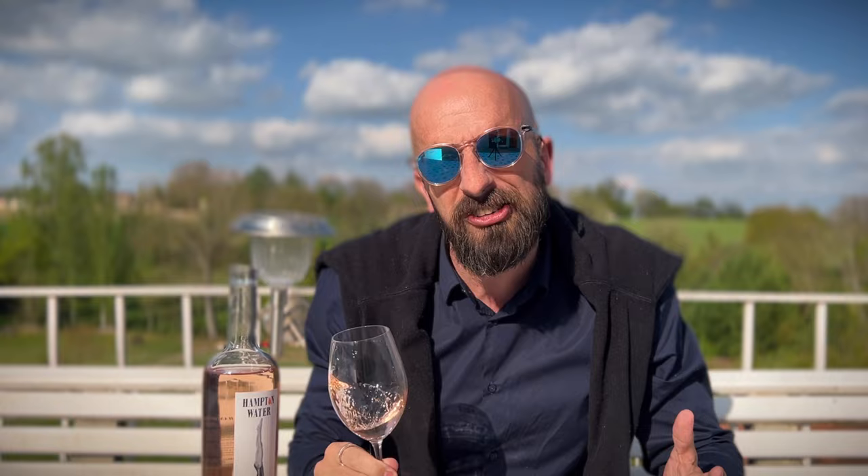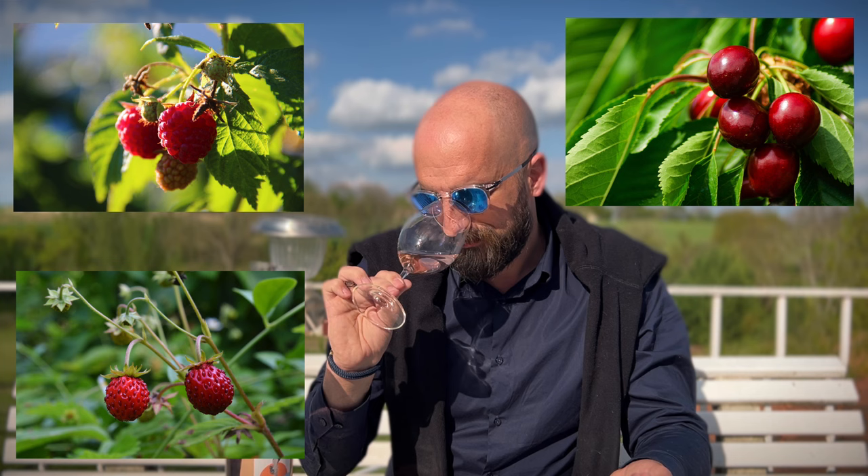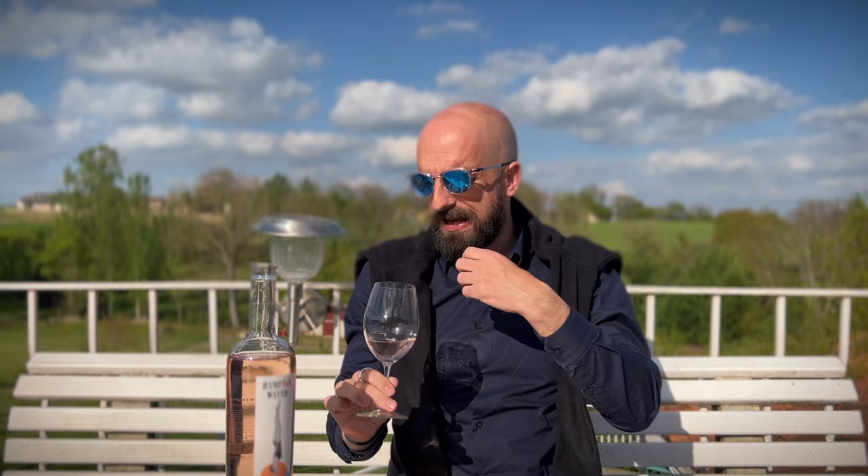The nose is very discreet, quite shy, not very aromatic, not very intense, not that concentrated. It smells mainly of little red berries like raspberry, wild strawberries, or red cherries. Maybe it's slightly floral. It's not that complicated, not that complex, nor that concentrated on the nose. Easy, fresh, young.